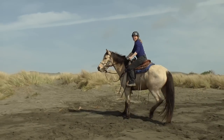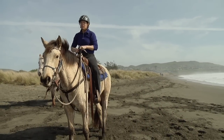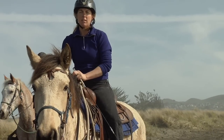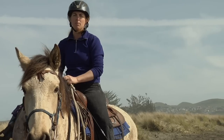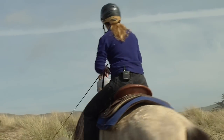So when they do spook, you want to do everything you can to keep them from going backwards — keep them facing what it is that they're concerned about. Ideally, they walk by it. And if you can just follow your buddy horse, that'll make life a lot easier. That other horse that's hopefully not concerned about stuff — your horse is going to be insecure enough that they're going to want to go with them.